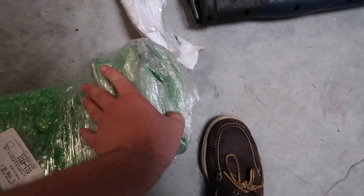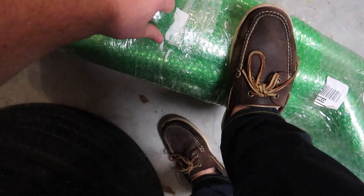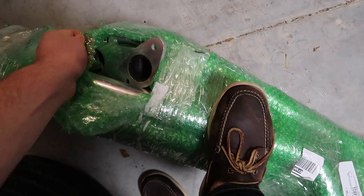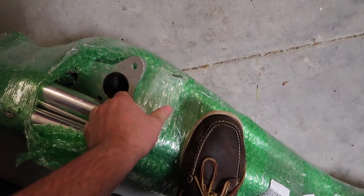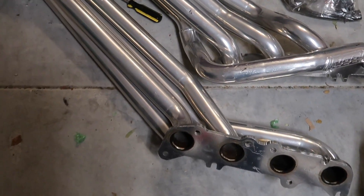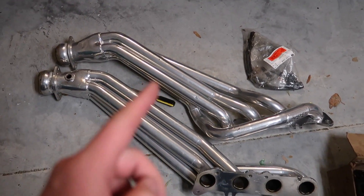Let's take a look — this has to be one of the weirdest ways I've ever seen something shipped before, very strange. And there you have it: long-tube headers for an '11 to '14 Coyote. These are BBK, I think inch and three-quarters, and they are ceramic coated. John decided to have these sent here instead of sending them to him because he's down south more.